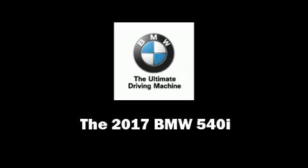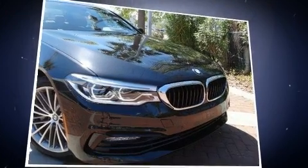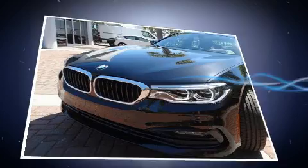This four-door, five-passenger sedan is ready to drive off the showroom floor. Under the hood, you'll find a six-cylinder engine with more than 300 horsepower, providing a smooth and predictable driving experience.